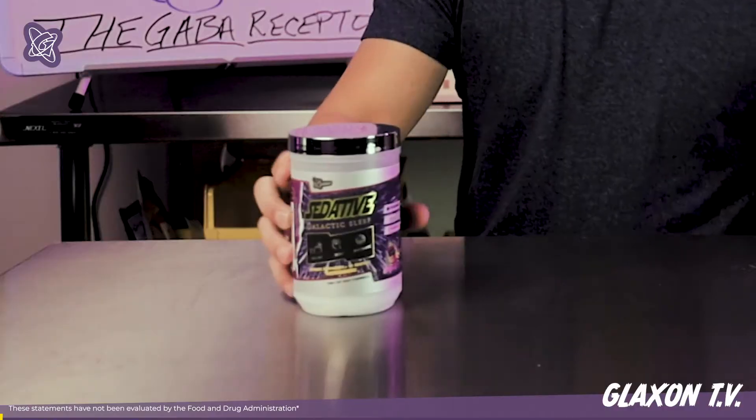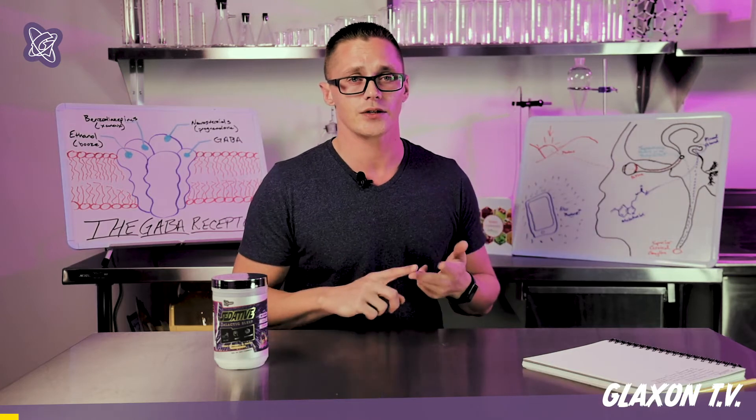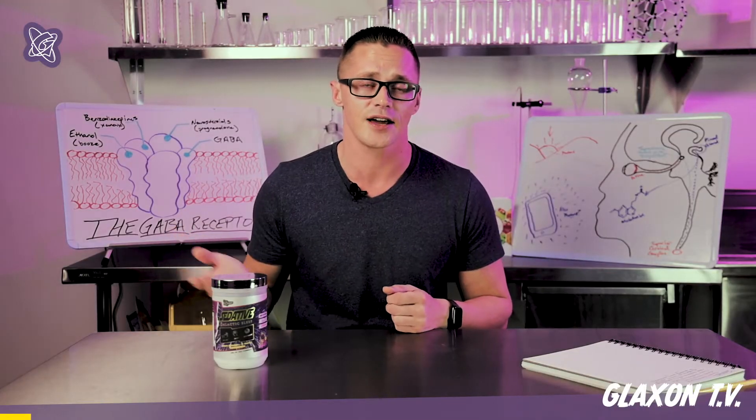The way all this stuff works is you have different kinds of neurotransmitters. We've talked about excitatory neurotransmitters before with Adrenol — those usually include the catecholamines like adrenaline, dopamine, and norepinephrine — but this time we're going to talk about the inhibitory neurotransmitters, the ones that do the opposite thing.